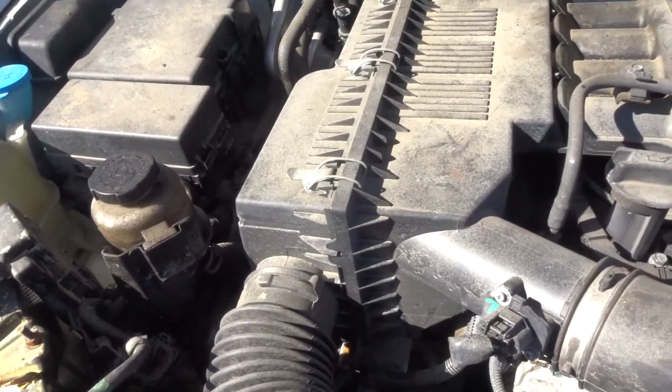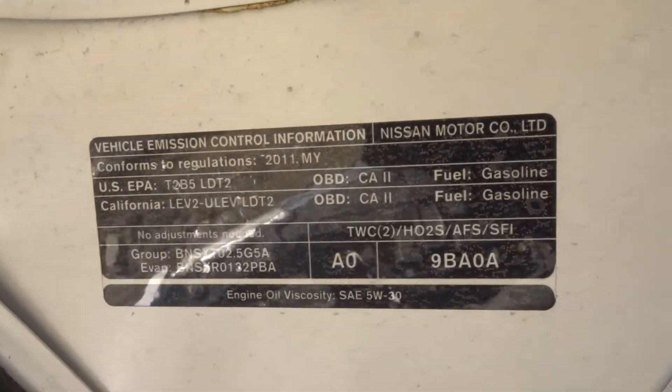It's all here under the hood. It's good. It's got California emissions, level two.